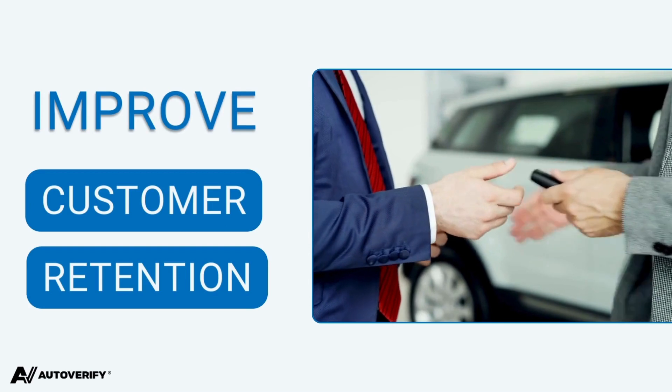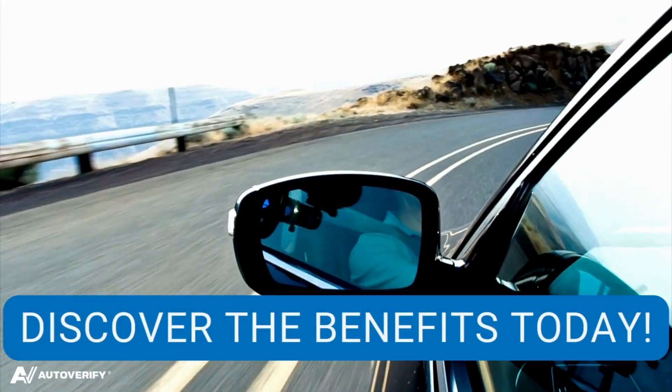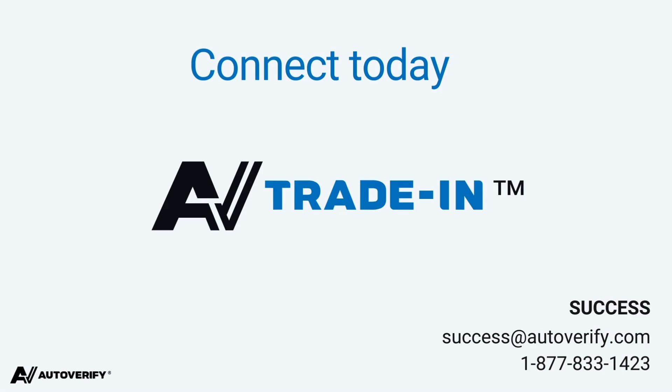And lastly, improve customer retention through trust and transparency. Don't let car shoppers scroll past your online dealership. With AV Trade-In, your website becomes their trusted source for trade-in information, guiding them towards a high converting credit or pre-qualification lead. Connect with us today and see how AV Trade-In can accelerate your dealership success.